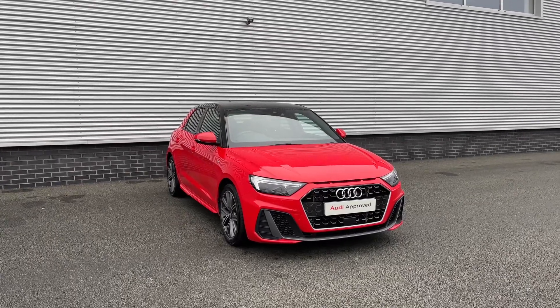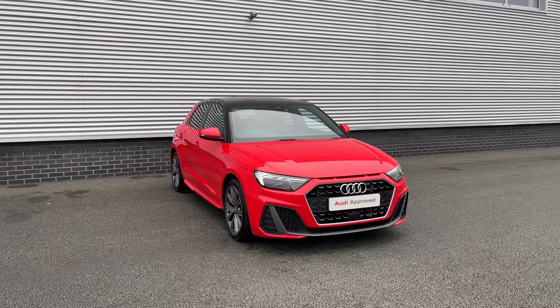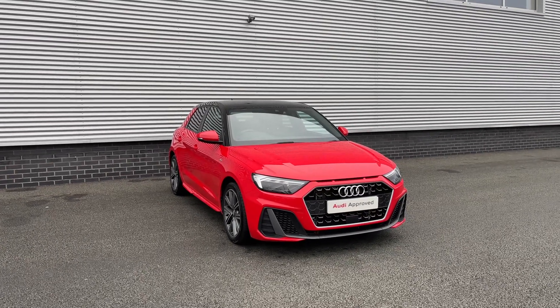Hello and welcome to Stoke Audi. Today I'm going to be showing you around this approved used Audi A1 Sportback S-Line 30 TFSI with the 6-speed manual gearbox.